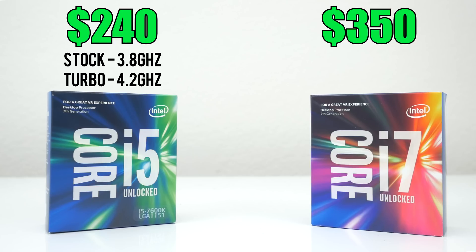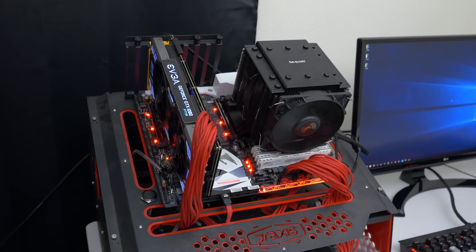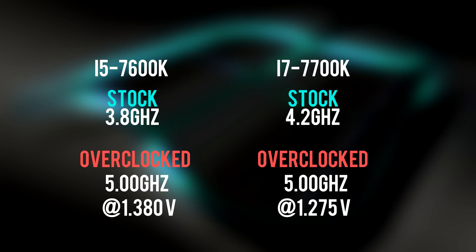The 7600K will cost you $240 and it's an unlocked quad-core CPU with a base frequency of 3.8 GHz, while the 7700K will cost you $350. This too is a quad-core CPU but with a higher base clock coming in at 4.2 GHz. The testbed features the new Asus Z270 Gaming 9 motherboard, 16GB of RAM from Crucial, an EVGA GTX 1080 to ensure there is no GPU bottlenecking, and the Be Quiet Dark Rock Pro 3 air cooler. Both CPUs were pushed to 5 GHz — the 7600K with a core voltage of 1.38V and the 7700K at 1.275V.